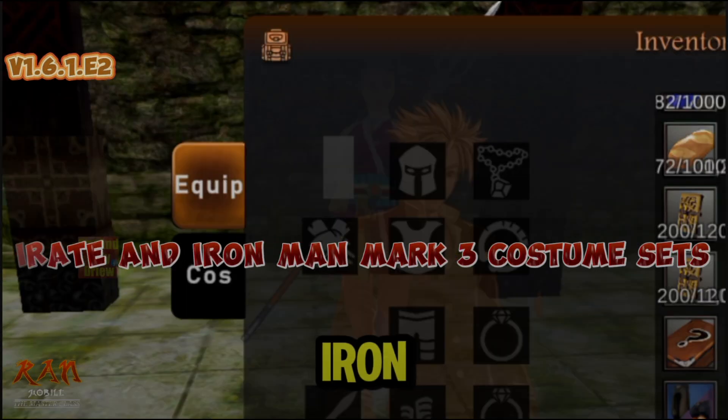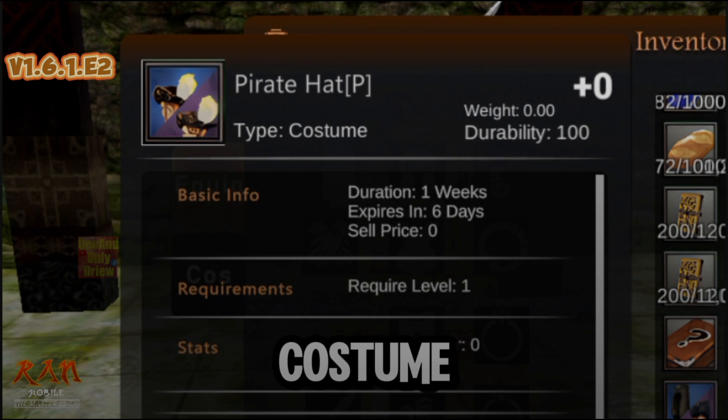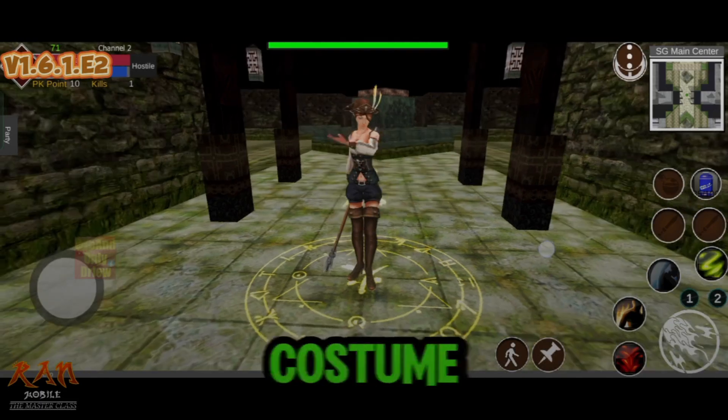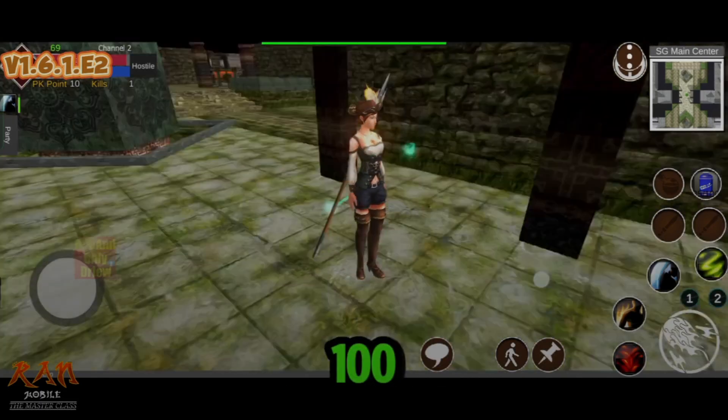Let's see the Pirate and Iron Man Mark III Costume Sets. The Pirate Costume Set is a five-piece costume that can be worn for seven days. This is how a female Pirate Costume looks like. The Pirate Costume has a plus 100 HP added per piece.